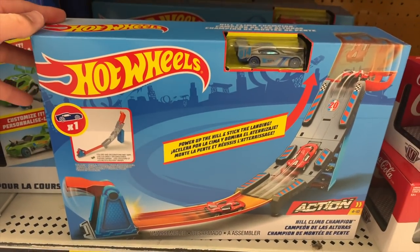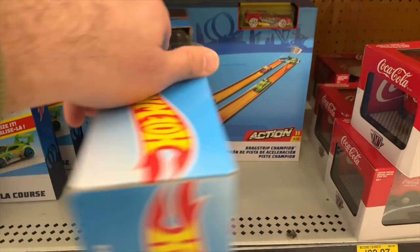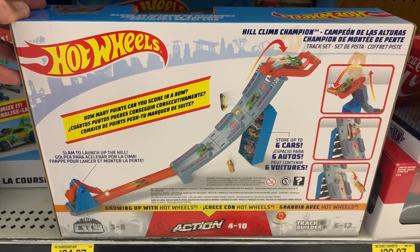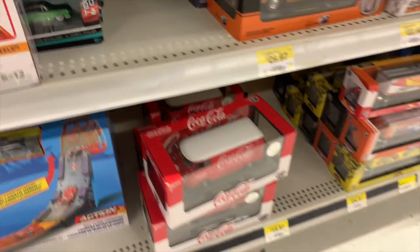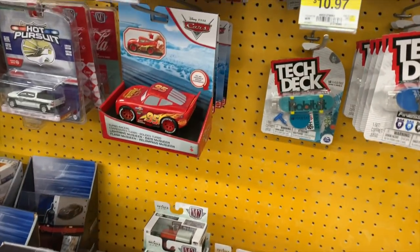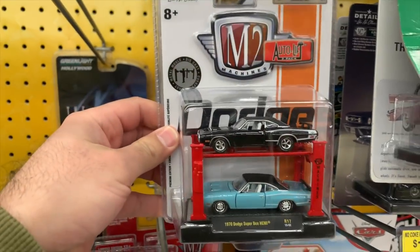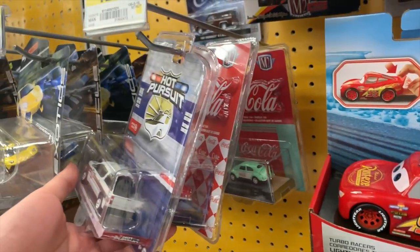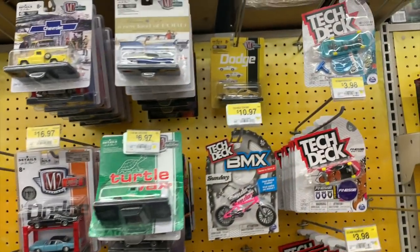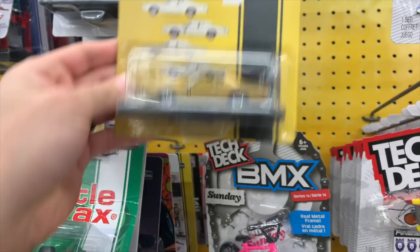We've also got a hill climb one — that's pretty cool. The hill climb is pretty short though, lots of action. We'll put that aside for now too. We've got some M2 stuff — those display stand things are pretty cool, they'd be nice to display cars. There's Coca-Cola M2, a couple of those, I don't really collect those but they're fun to look at. There's an M2 Dodge with really classic-looking packaging. We've got some tech-tech stuff as well. Let's move on down and see what else we can find.